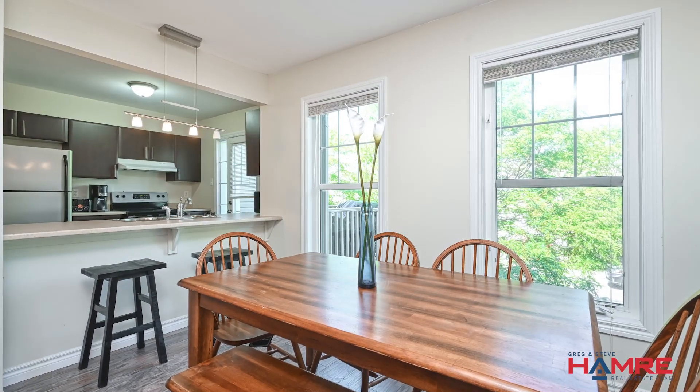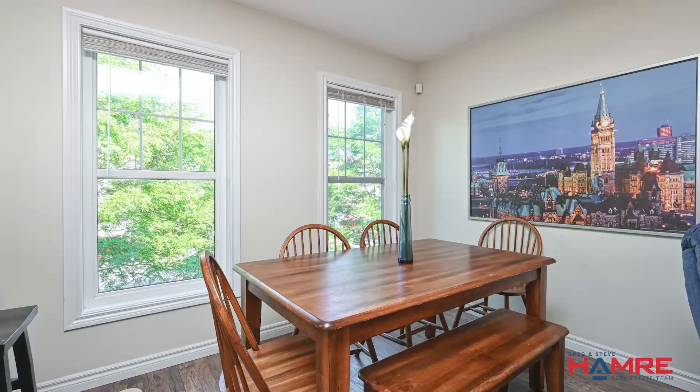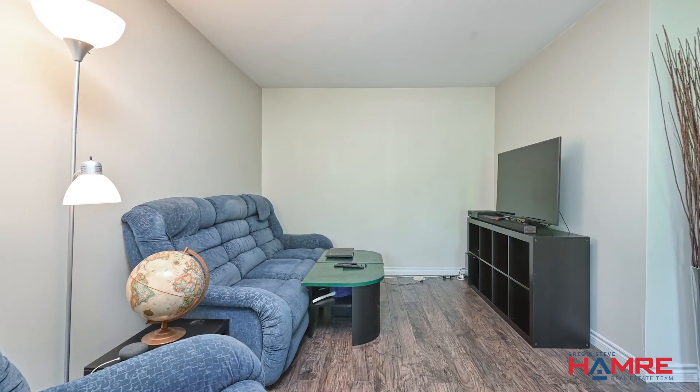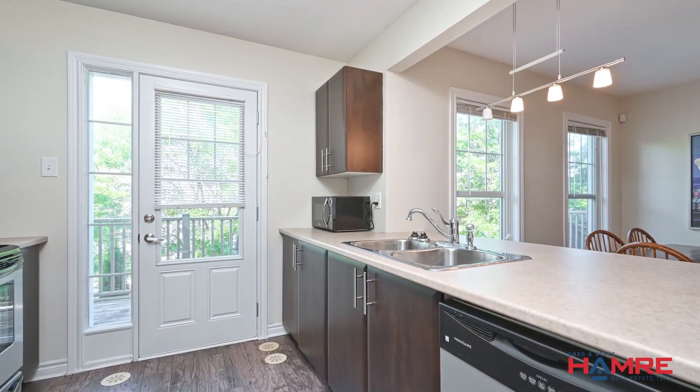The living and dining room have hardwood floors and are painted in neutral colors, creating a calm and peaceful atmosphere. Plus, there's a sunny balcony where you can enjoy cooking and relaxing outdoors.